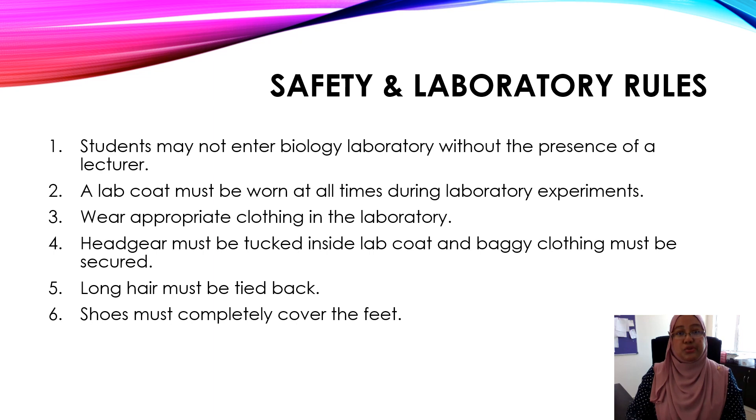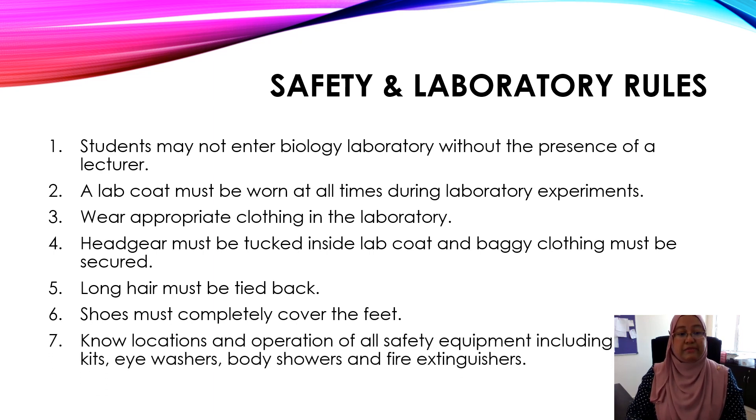Number six, shoes must completely cover the feet. Number seven, it is very important for you to know the locations and operation of all safety equipment, including the first aid kit, eye washers, body showers, and fire extinguishers.